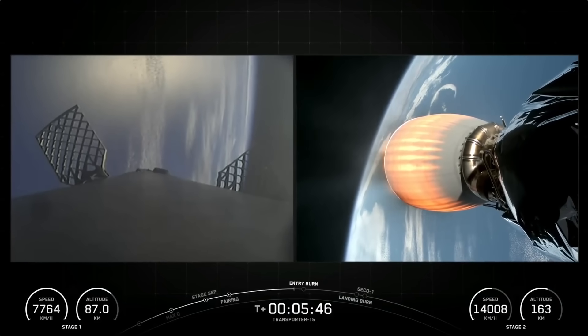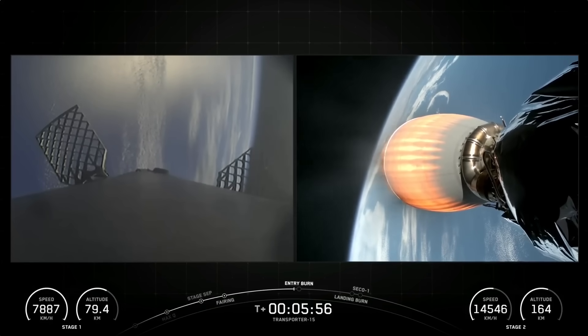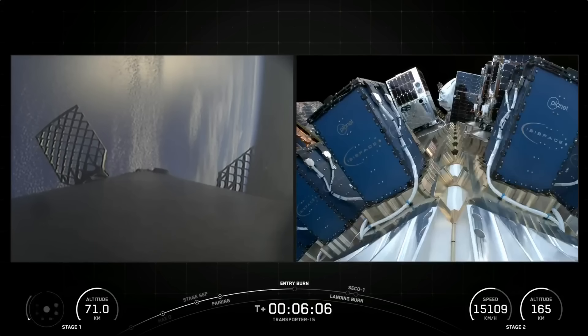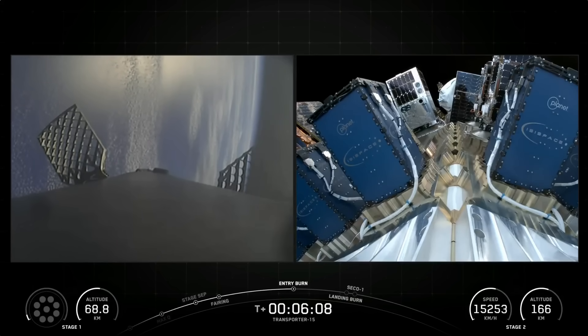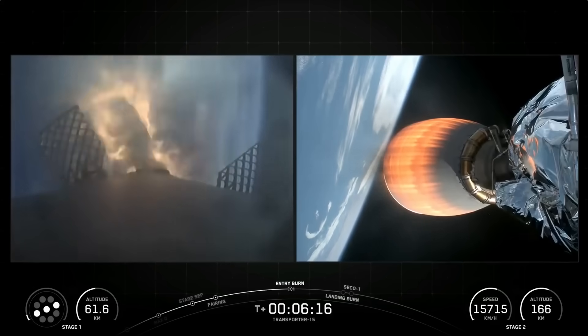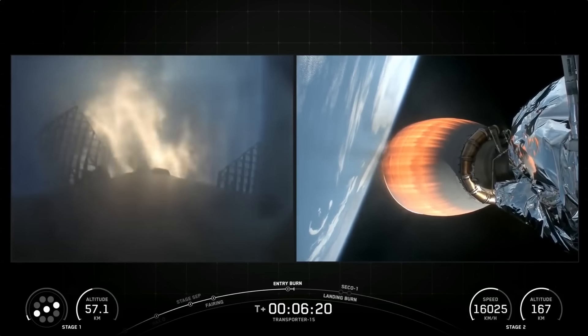Falcon 9 is equipped with four hypersonic grid fins positioned near the top of the first stage that help steer the first stage as it returns to Earth, and we have a great view of two of them on our screen right now. We are moments away from the beginning of the entry burn. You should see the graphics light up as the engines do on the bottom of your screen. And there's the call-out for the entry burn startup on the Falcon 9 first stage. This burn is set to last about 30 seconds, and again is slowing down the vehicle in preparation for its final burn and landing.